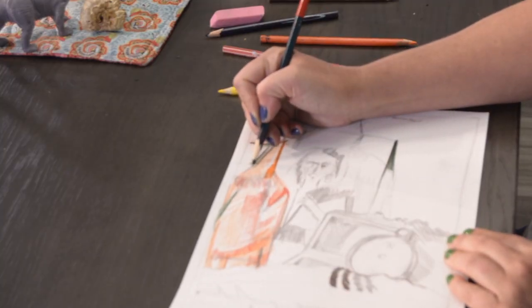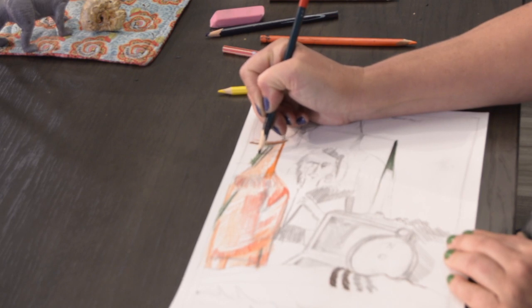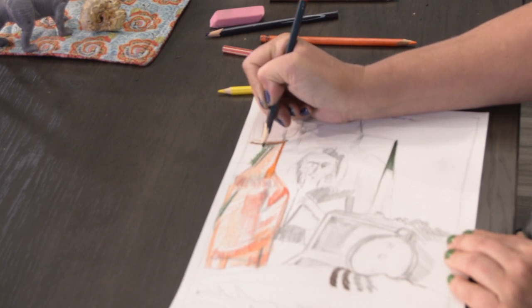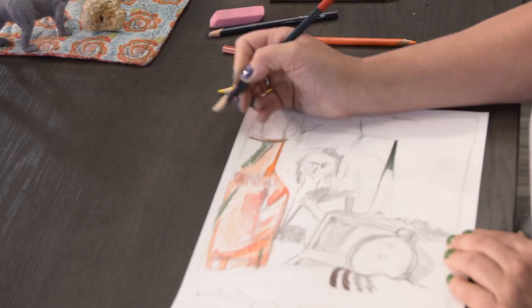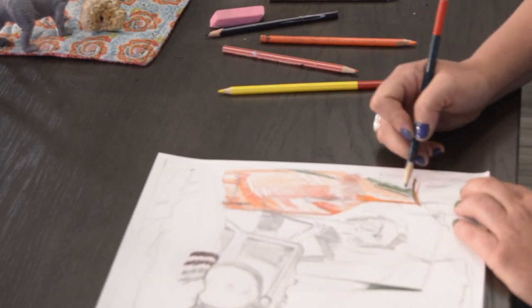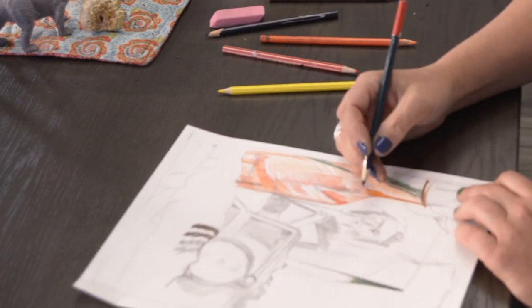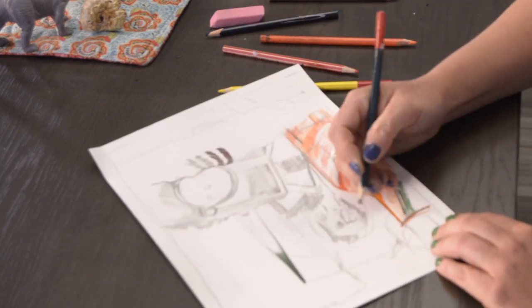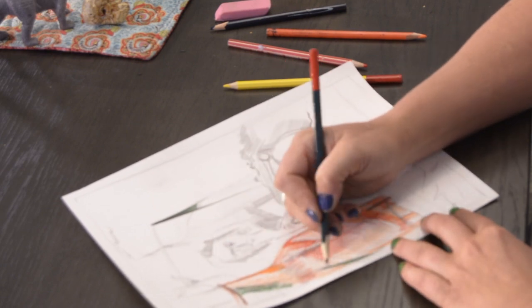Something I didn't mention yet — sometimes I like to change the direction of the paper. If I want to get something that's awkward for my hand to do, I change the placement of my paper, or sometimes even turn it upside down. Then the lines always look fluid instead of like you're uncomfortable when you're drawing. That's one thing I love about drawing — it's about feeling comfortable and getting into the flow.